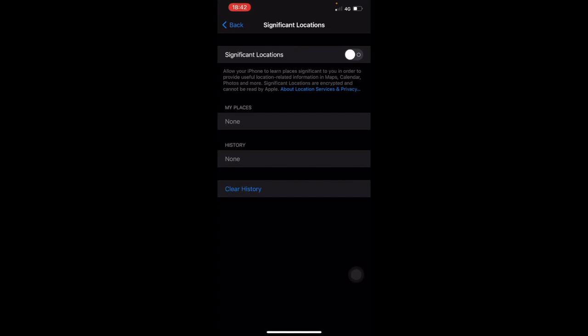It also showed any gardens, parks, or practically anywhere I'd been, even if they were abroad. So you probably want to turn that off.